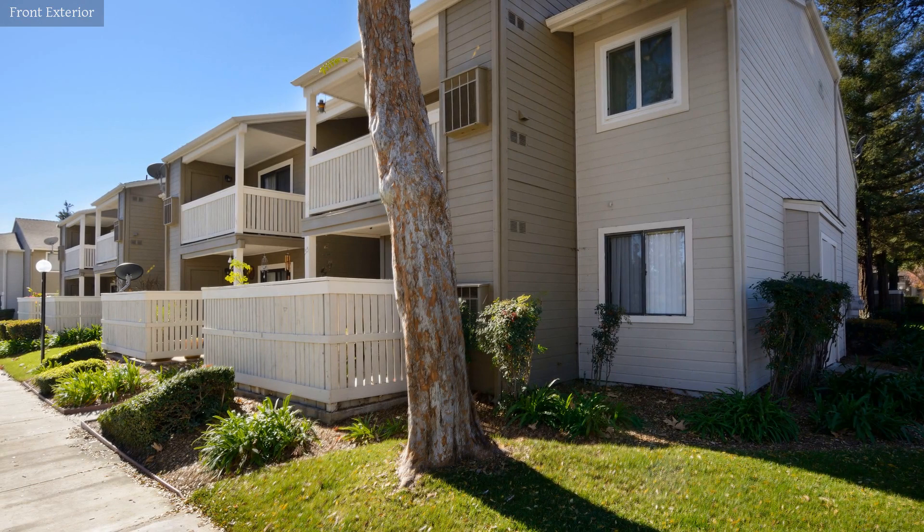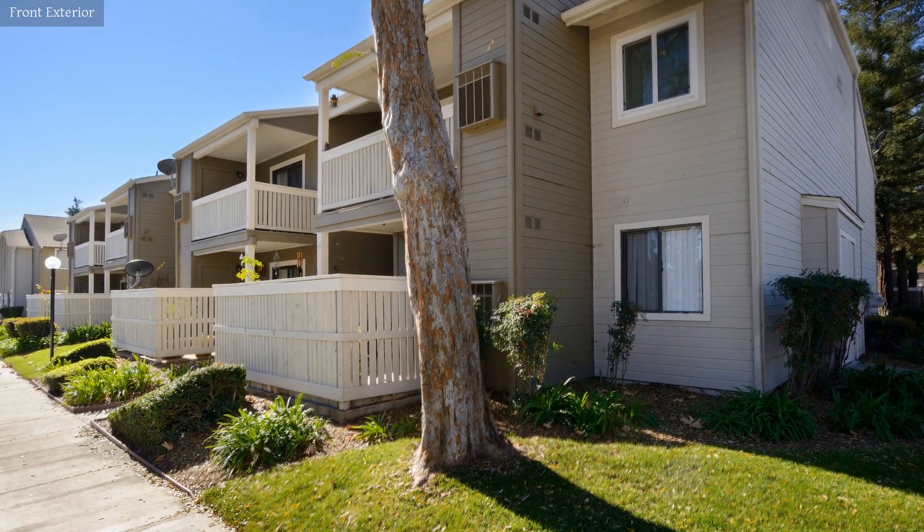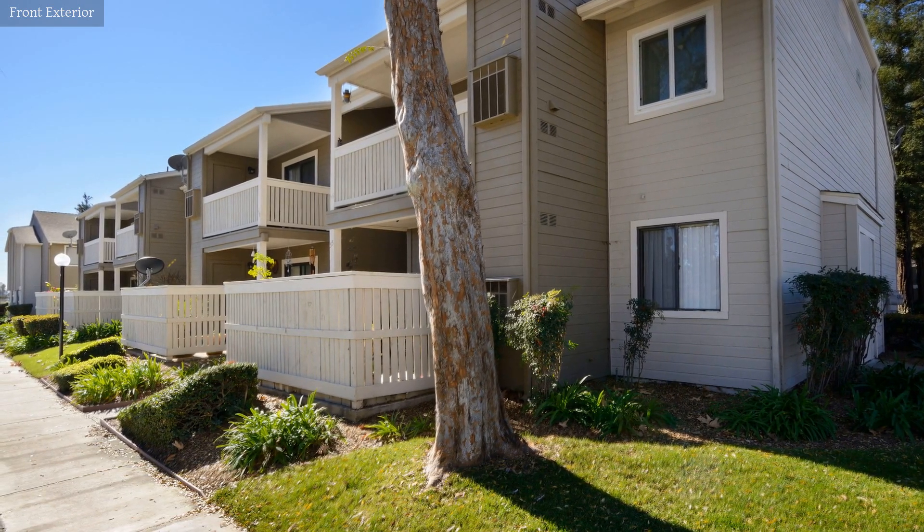This one-bedroom condo, measuring more than 600 square feet and situated in a central location, is close to shops, restaurants and other amenities.